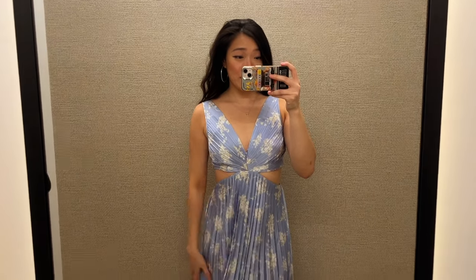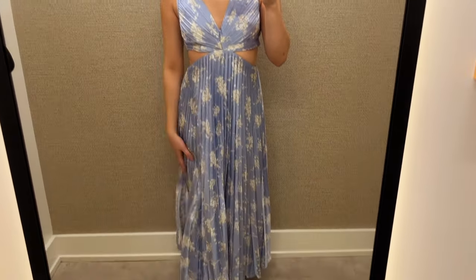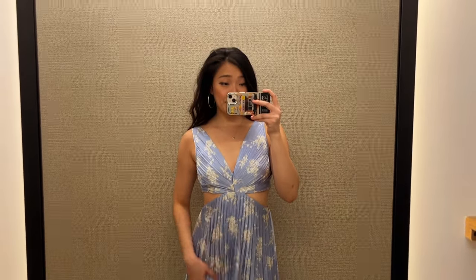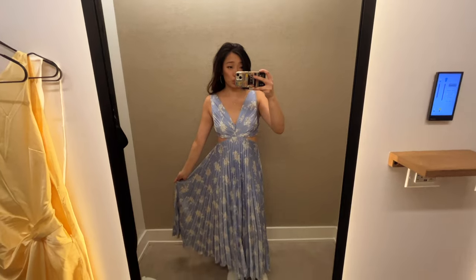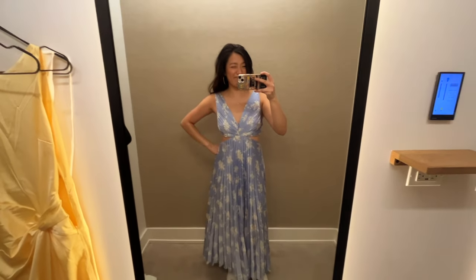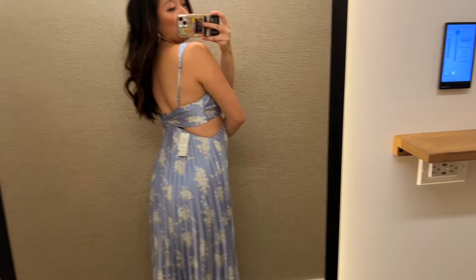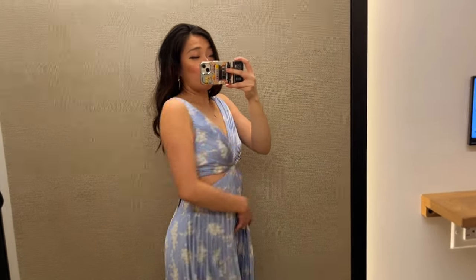This last one is a big departure from all the others I've tried on — it's just a very springy, floral dress. I literally don't have anything like it but I thought it was kind of cute. I'm not really leaning towards v-necks but I think if someone likes it, it would be a nice option. It fits pretty nicely and has this pleated material. Yeah, I thought it was really pretty.